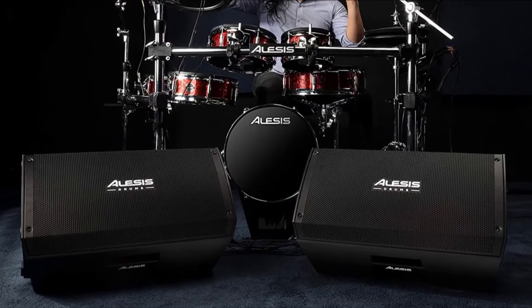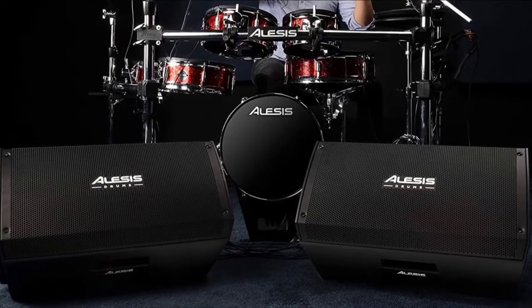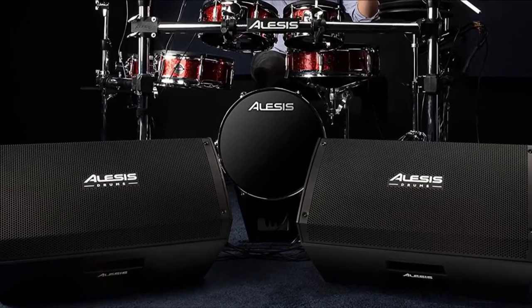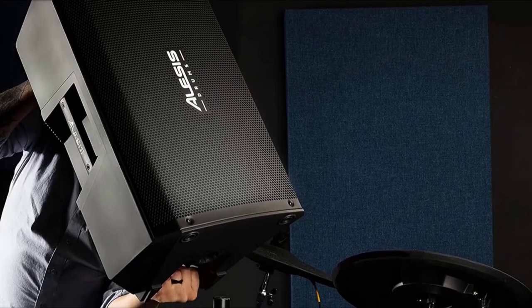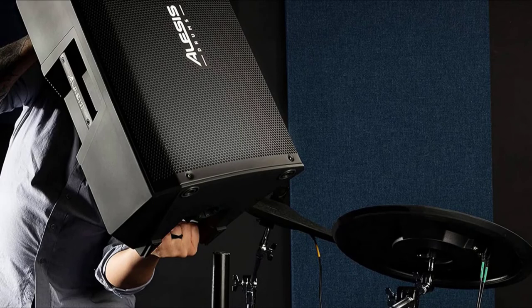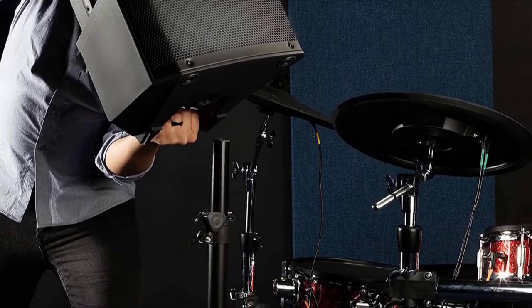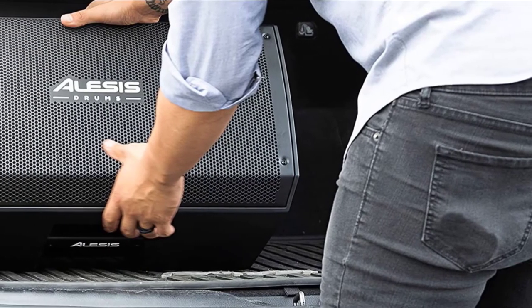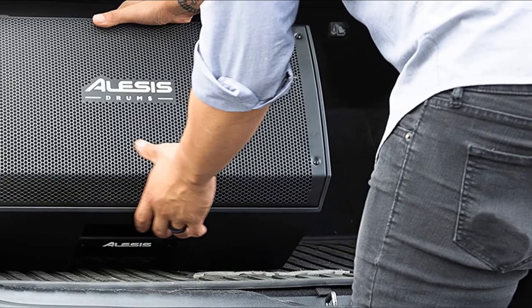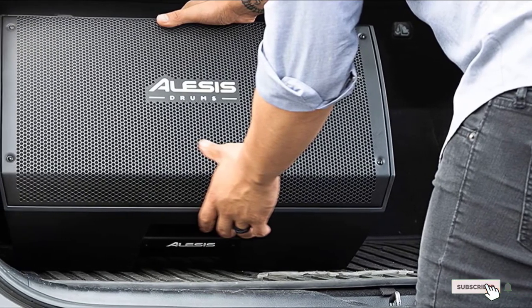Hooking up this amp with other devices is also incredibly easy. It has two 1/4-inch combo inputs with separate volume control. This amp can also be pole-mounted or placed in a tilted position via its tilt-back cabinet design, like stage monitors. Usually, amps with this kind of power are heavy and require at least two persons to carry. But surprisingly, this amp is pretty light — it weighs only 34 pounds, and you can single-handedly lift it using the carry handle located on the side.